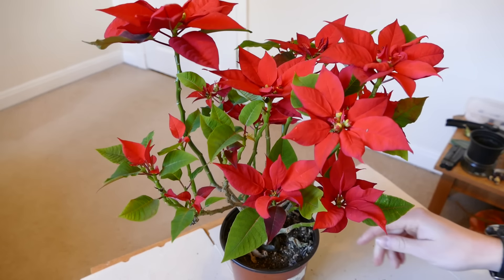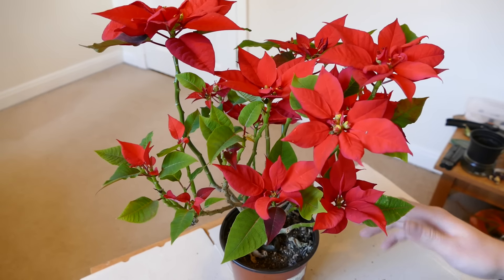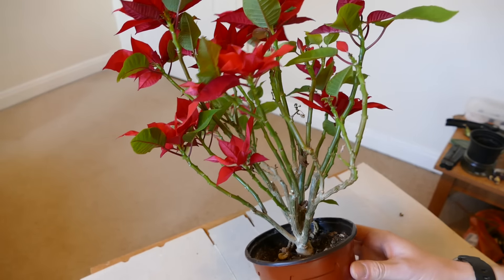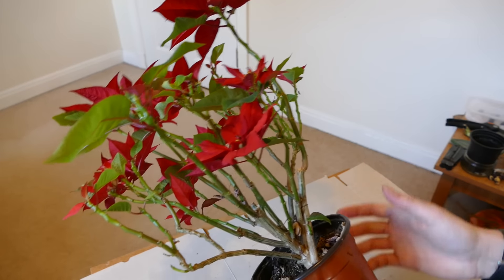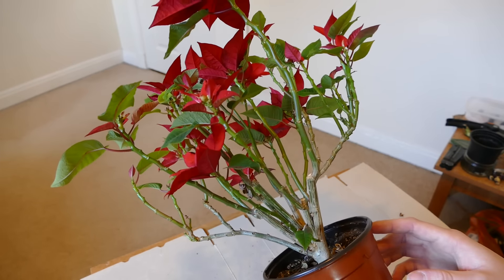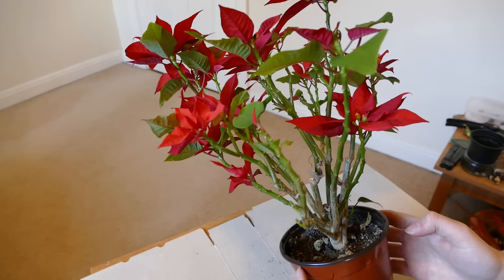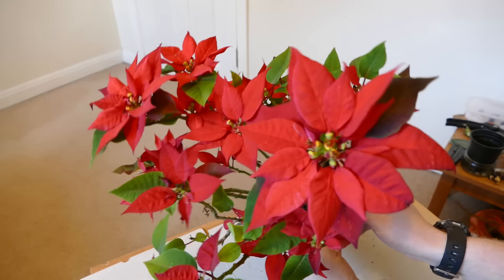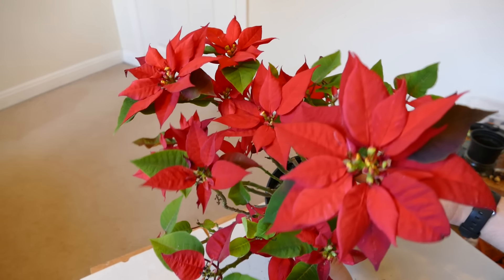The only issue I've had is I think I've been watering it a bit too much, and what's happened is a lot of the lower leaves have fallen off. So you can see down there it's quite bare — all the green leaves are gone pretty much, and the only leaves are on the tips of the shoots. But actually this has had an added bonus: when you look at the display there are very few green leaves, and it really shows off the red leaves even more than before.